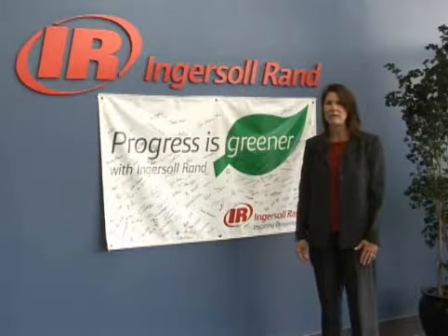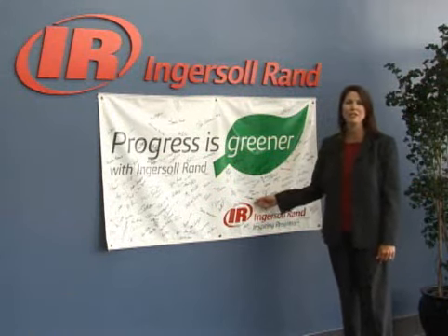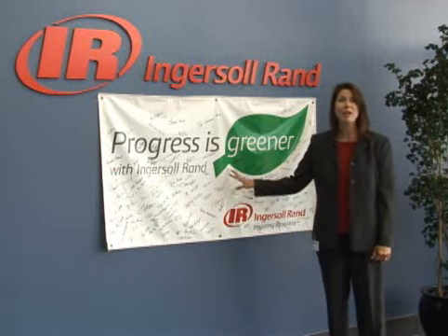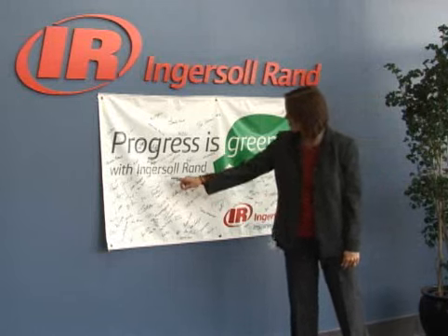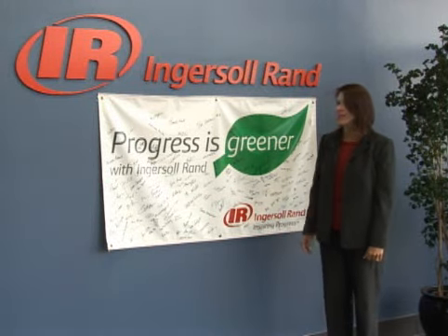Now we are in the lobby of Building B. Here you can see a demonstration of one of our very important initiatives: Progress is Greener with Ingersoll Rand. This is demonstrating our commitment as a company to sustainable business practices, and you can see the employees have all signed off here, further demonstrating their personal commitment to support this initiative.